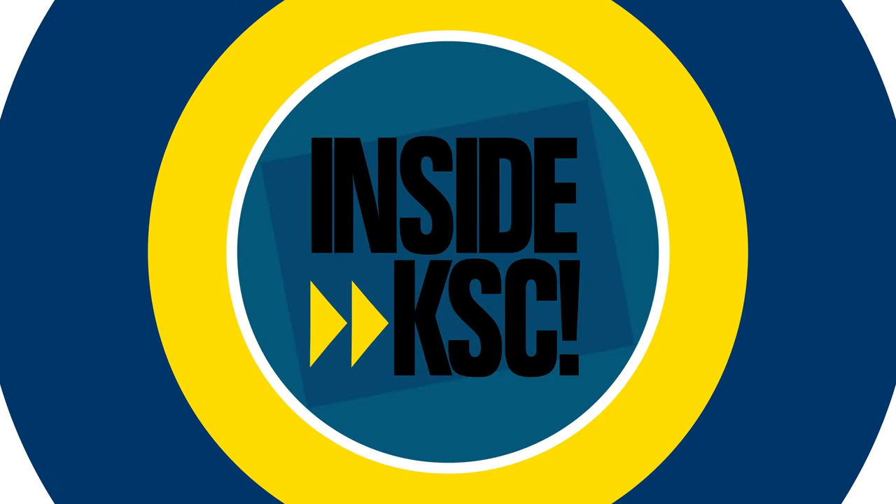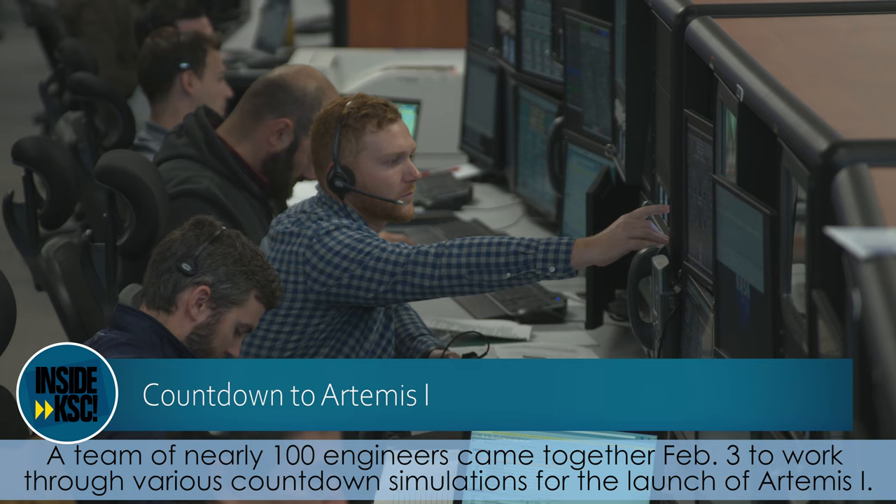Hi, I'm NASA Kennedy's Michelle Stone and I'm taking you Inside KSC.